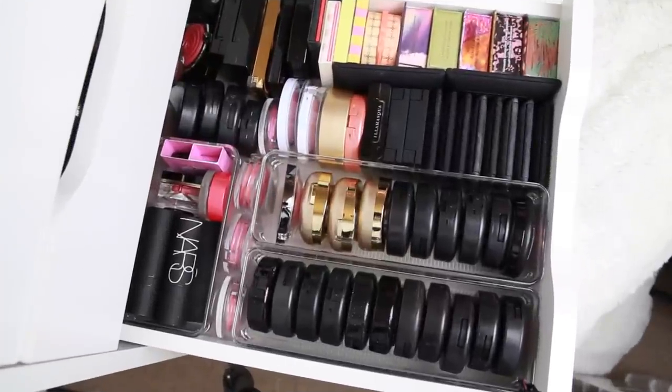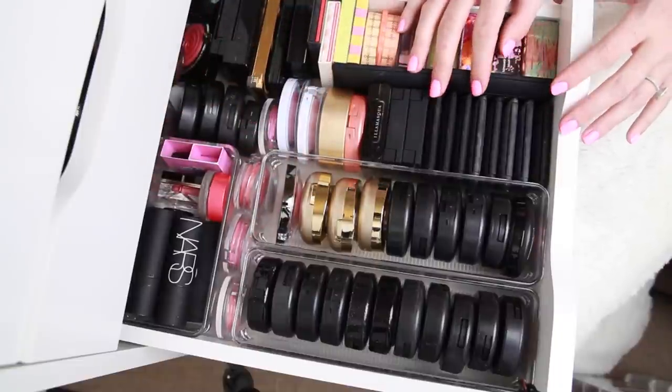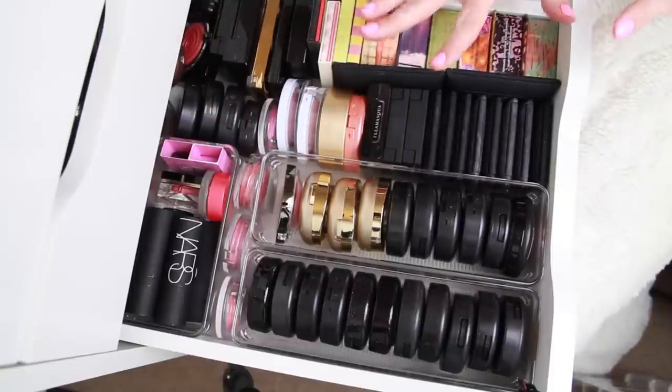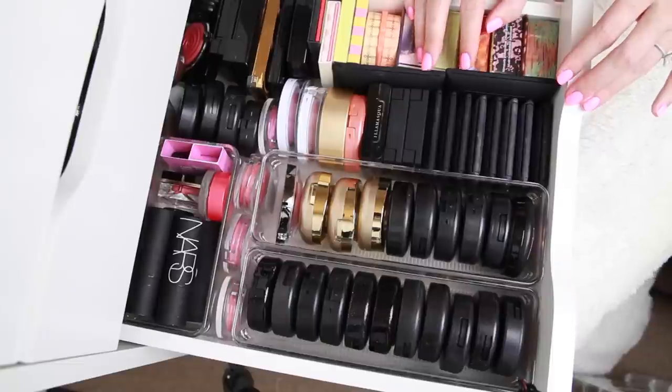I'm going to wipe down the bottom of this drawer and then embark on the project of trying to fit all of my blushes — both powder and cream — into this one drawer. If I don't succeed that's okay because there's room in my highlighter drawer for the cream blushes, but I'm fingers crossed I can make it fit. You guys, I kid you not, I fit every single blush into this drawer. Granted it is super crammed all the way to the back where I can't easily reach products, so it's not ideal — but the goal was to get everything to fit, and it does.